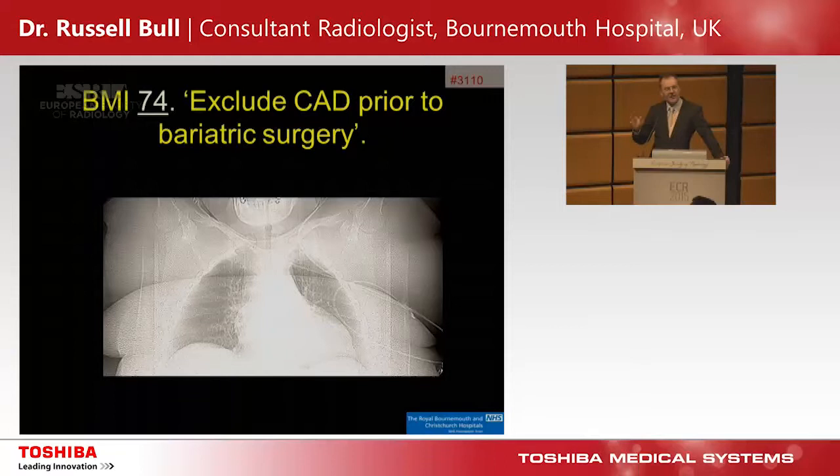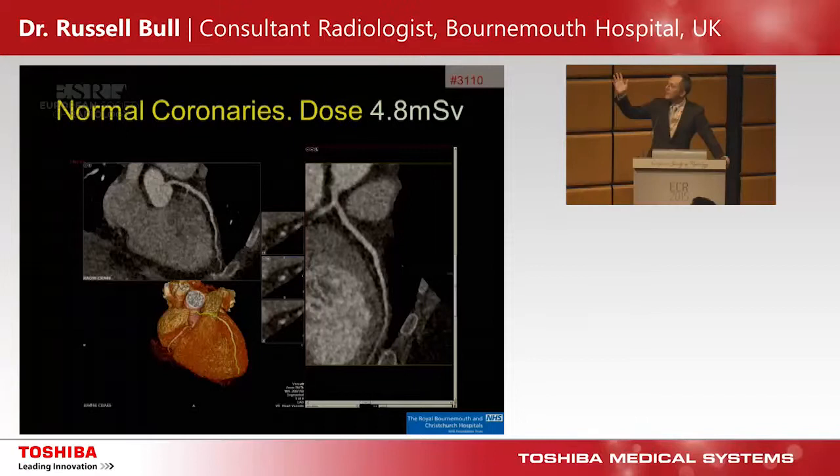Our largest patient: BMI 74 — she touched the scanner the entire way around our 78-centimetre bore. Only 34 years old, with cardiovascular risk factors as a smoker and diabetic with a bad family history, undergoing bariatric surgery. There was no other way to assess her coronary arteries. We were asked to do cardiac CT, my eyes glazed over, but we tried it — and surprisingly it worked. One heartbeat. Not as beautiful as other images, but good enough to confirm normal coronaries at a dose of under 5 millisieverts, achievable only because of our efficient detector.